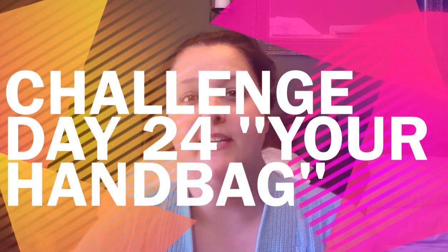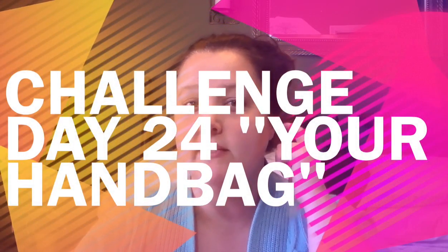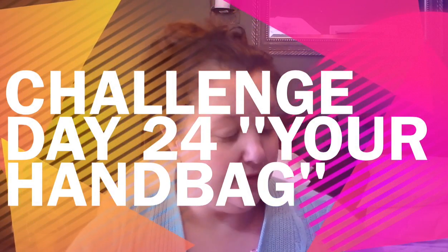Hi guys, it's me Heidi here with Kiddos Corral, and today I want to share another 31-day challenge video with you from the book 'Love the Home You Have' by Melissa Michaels. I highly suggest you get the book — it is a great read. Today's challenge is your handbag. It's all about cleaning out and reorganizing your purse, handbag, or even your briefcase, because I know a lot of women carry a briefcase to work or a laptop bag.